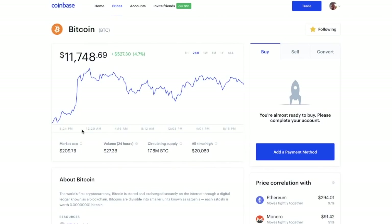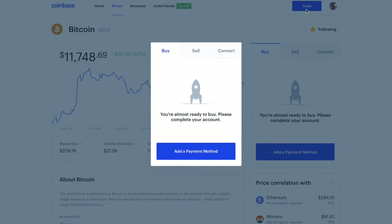Once you're ready to buy your first Bitcoin, there are two different ways you can do this. You can either click on Trade in the top right-hand corner, or you can click on Add a Payment Method under the Buy section next to Bitcoin. Clicking on Trade presents the buy option, and it states we're almost ready to buy — we just need to complete our account by adding a payment method.